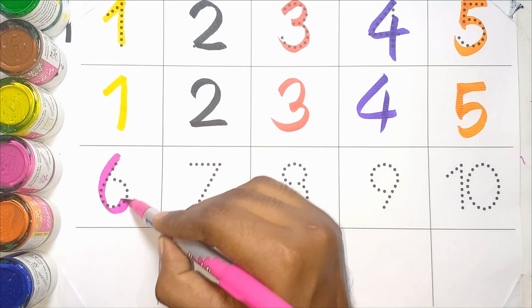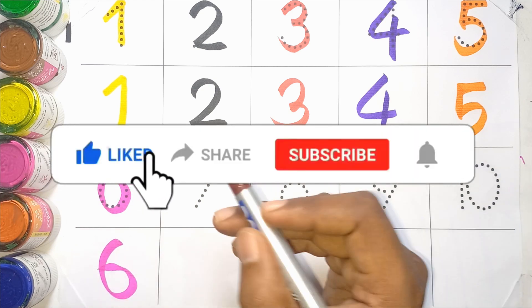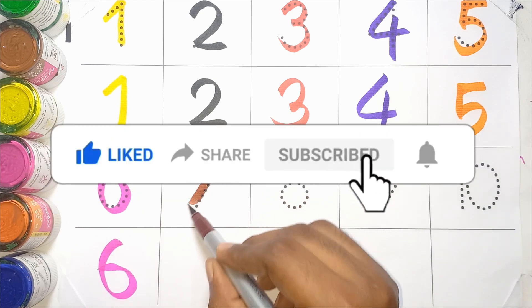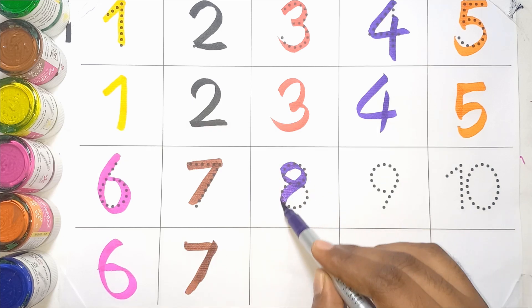Pink COLOR 6. S-I-X 6. Chocolate COLOR 7. S-E-V-E-N 7.